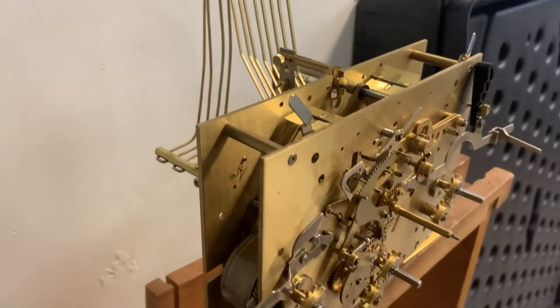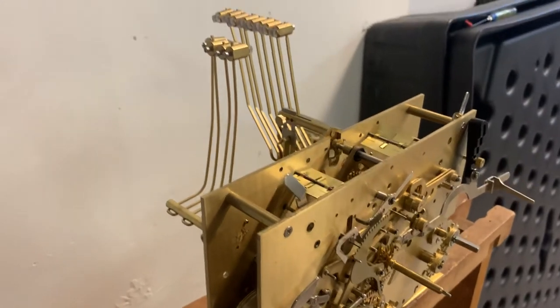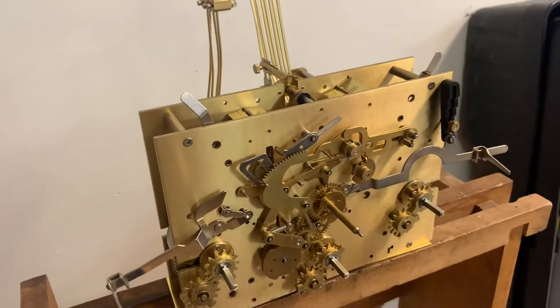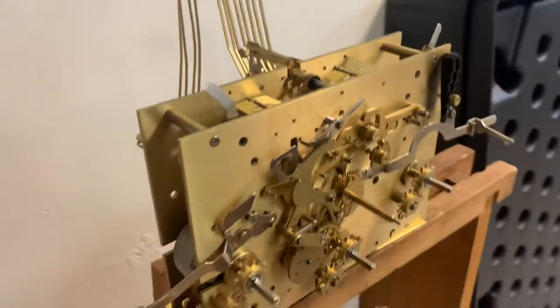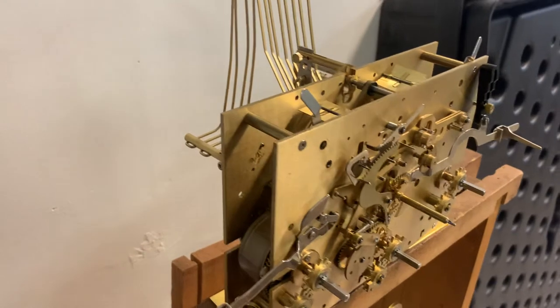This is new old stock. I've had it running here for quite a while, doing everything it's supposed to do. You may need a little oil — it's been in storage for a few years, so you may need a little oil when you get it.